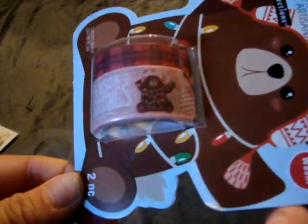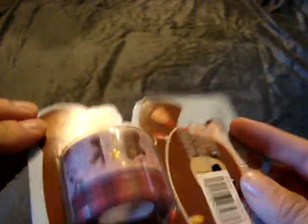I couldn't pass this up — it was only $0.49. It has this cute little bear and says 'Season's Greetings' with like a buffalo plaid design.